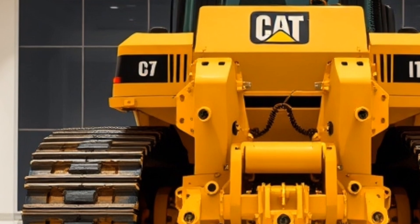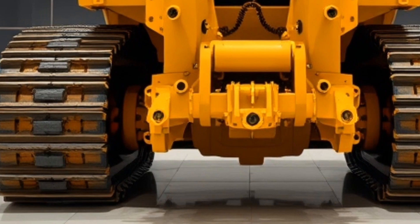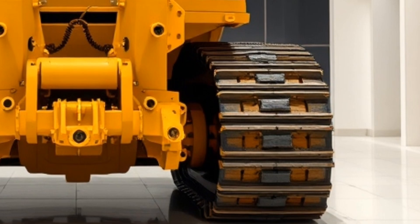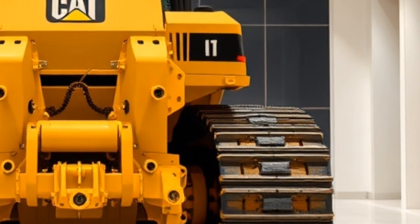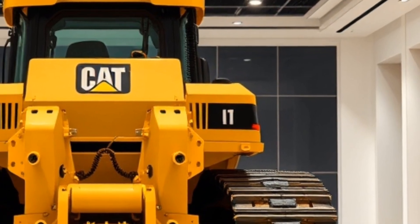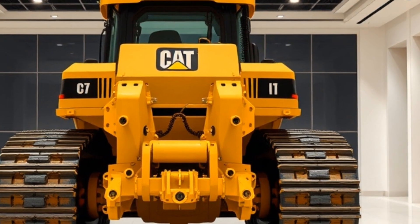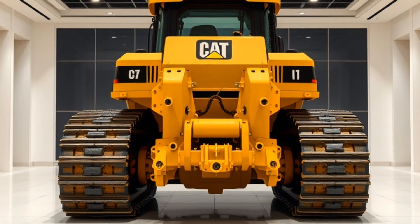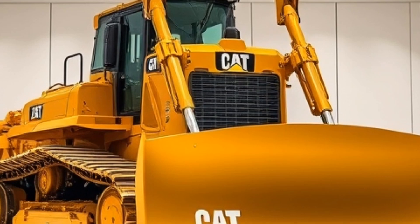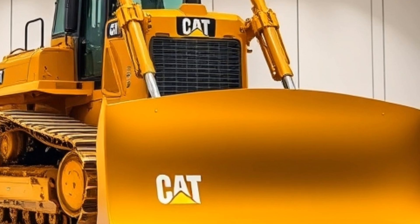Welcome to Mega Machine TV, the ultimate destination for all machine enthusiasts and those fascinated by the world of heavy machinery. Today, we're going to take you on an exciting journey to explore some of the most incredible machines on the planet. From massive mining trucks to gigantic cranes, and from powerful bulldozers to high-tech excavators, we'll be showcasing the latest and greatest in heavy machinery. Whether you're a seasoned operator or just someone who appreciates the raw power and sophistication of these machines, you're in for a real treat.